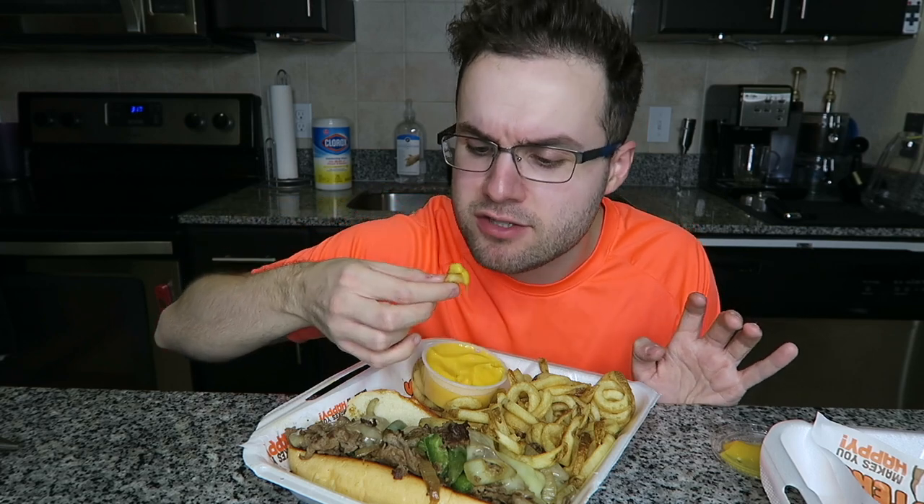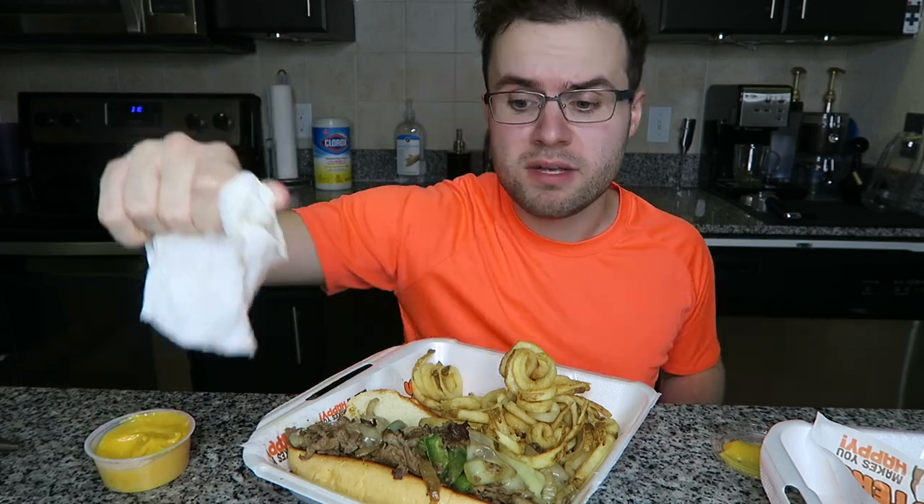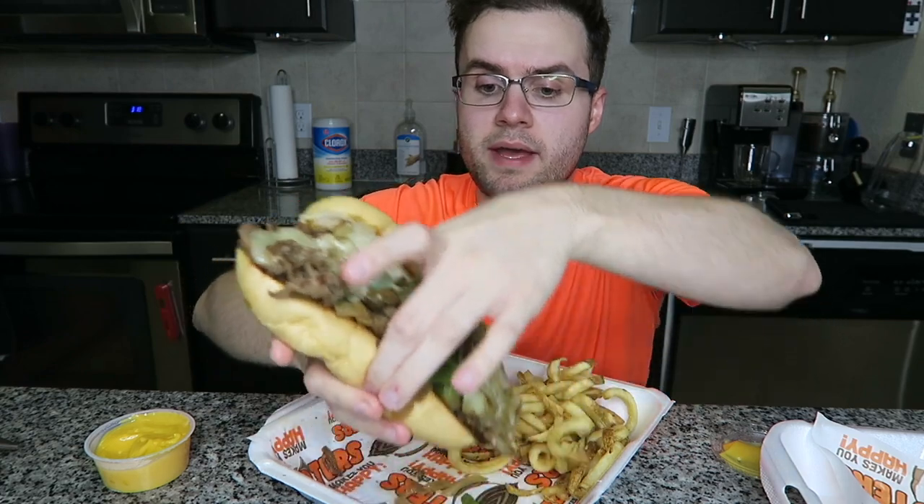Last but not least, we have the Philly cheesesteak. First things first, we have more cheese fries — still kind of anticlimactic but I'll still eat them. The Philly cheesesteak sandwich was eleven sixty-five — fries were extra. It's supposed to come with a pickle, which I don't see, but that's okay. It has shaved steak sauteed with onions, peppers, and mushrooms — I asked for no mushrooms — with provolone cheese, served on a toasted hoagie bun. Very heavy. This is by far their biggest item. Let's try it.